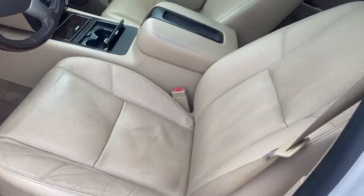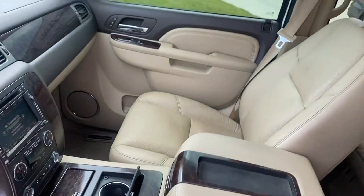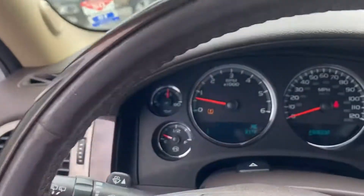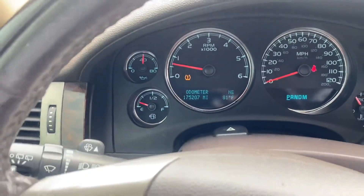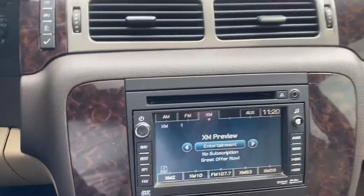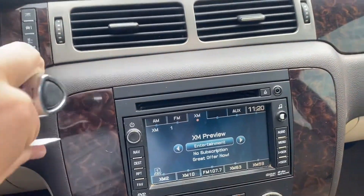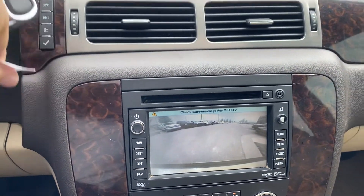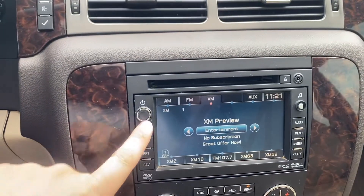Front seats, well taken care of — no rips, no tears up in the front. Go ahead and verify the miles for you. Got our radio over here that does turn into a backup cam, so you can see exactly where you're going.